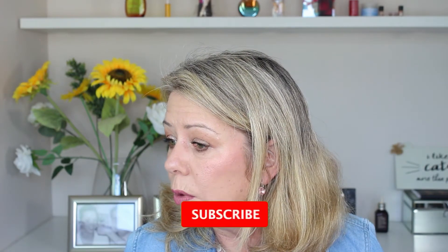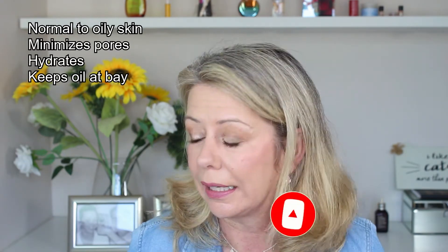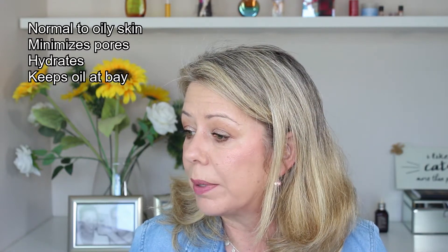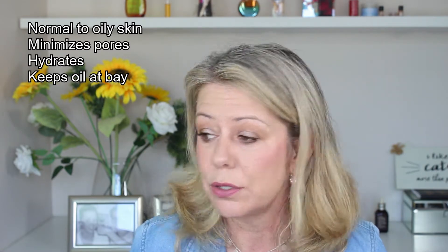This foundation comes in a glass bottle — 30ml with a pump — and also in a mini 15ml version. They say it's ideal for normal to oily skin. It visibly minimizes pores, which I really need. It strengthens the skin's barrier over time, hydrates while helping to conceal redness and discoloration, and helps keep excess oil and shine in check. It stays true to color for up to 16 hours. It really sounds absolutely fabulous and like a foundation that is right up my alley.